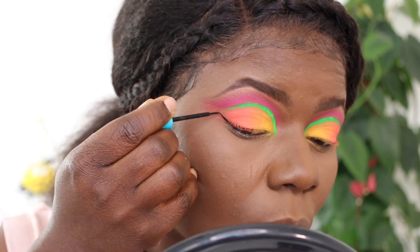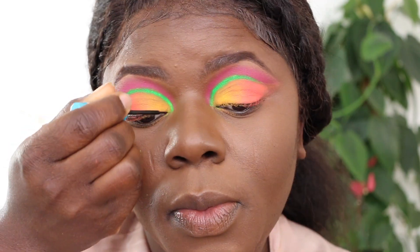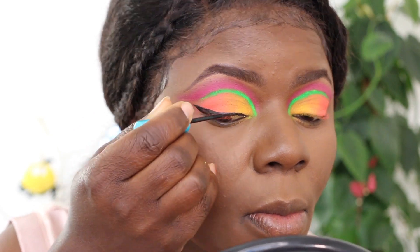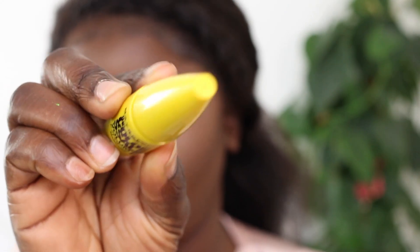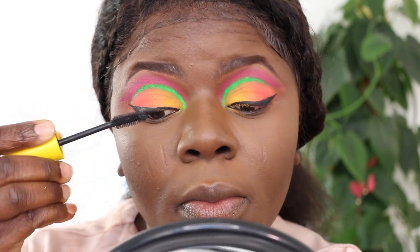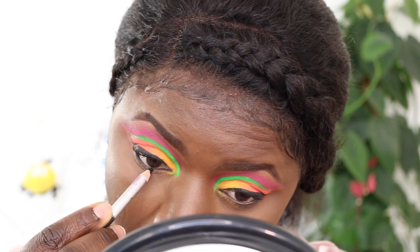Now I'm going to do my wing using my favorite wing liner by Essence. I'm just doing my simple wing right here. Once I'm done I'm going to coat my lashes using the Maybelline Colusa mascara, and after that I'm going to do my bottom liner.